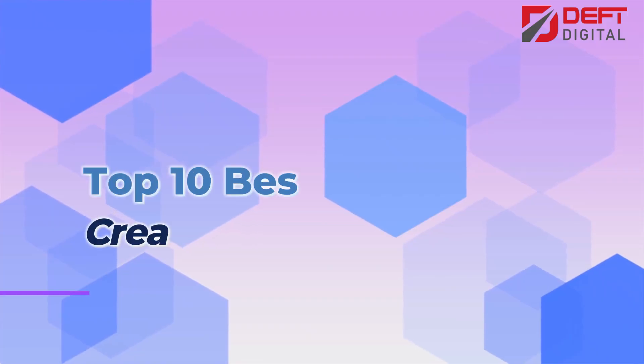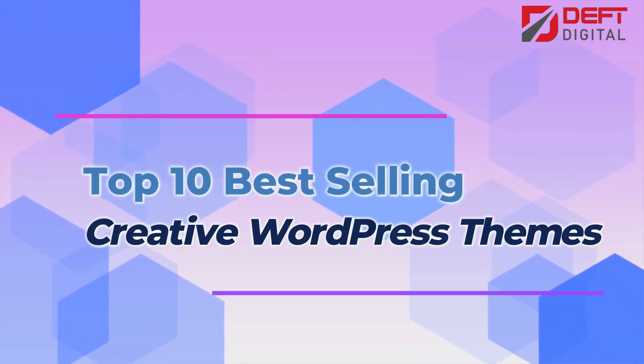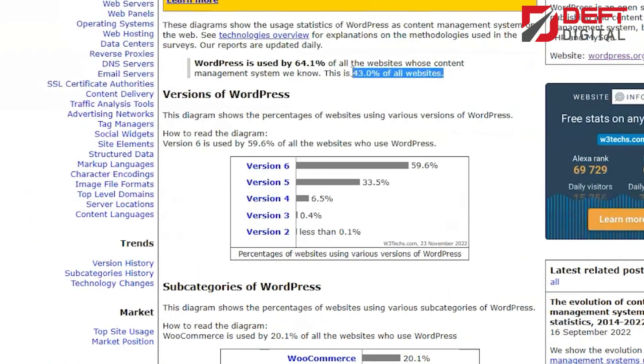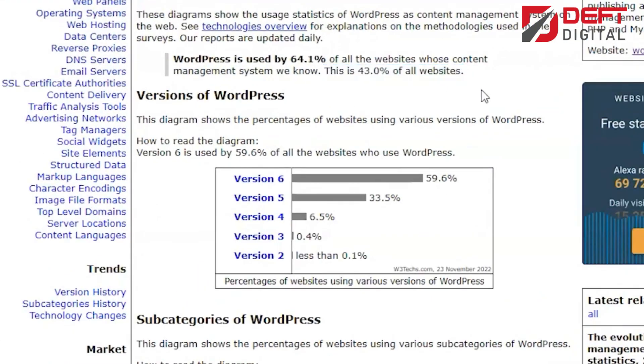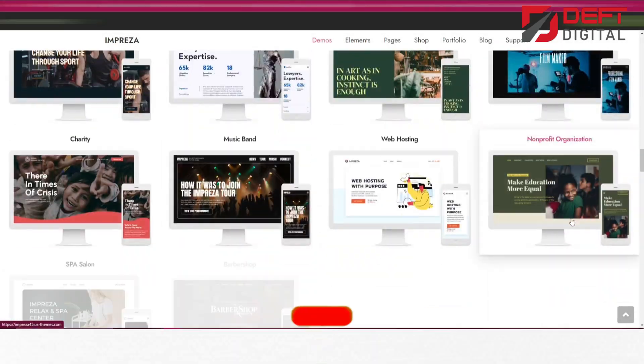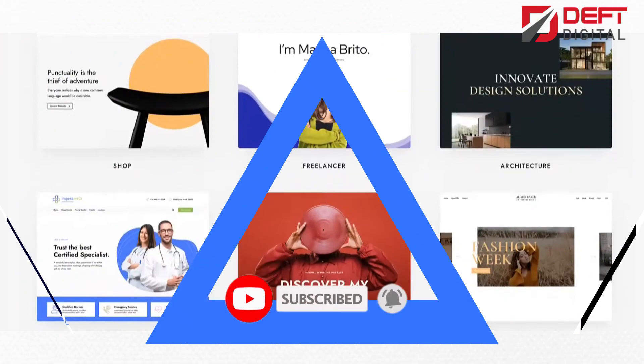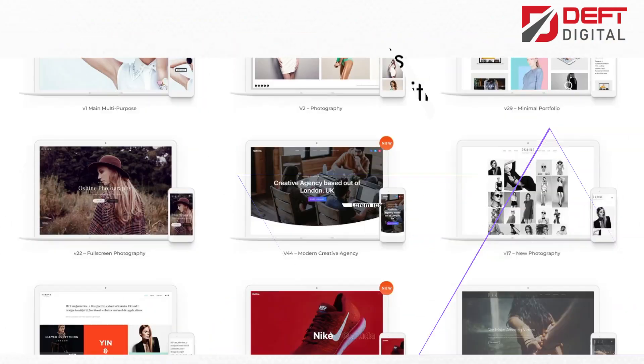Hello and welcome to our video on the top 10 best-selling creative WordPress themes. WordPress is a popular content management system that powers over 40% of all websites on the internet, with thousands of themes available. It can be overwhelming to find the perfect one for your website. Today, we will be sharing the best-selling creative WordPress themes that are perfect for any website.